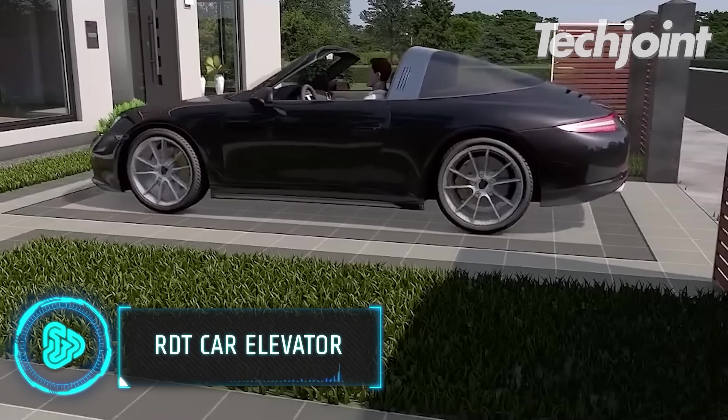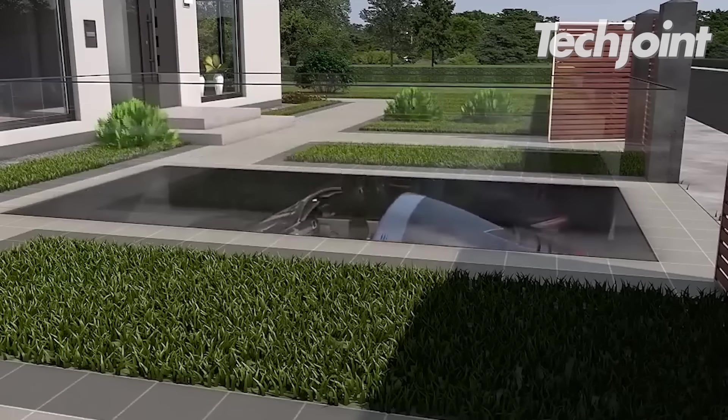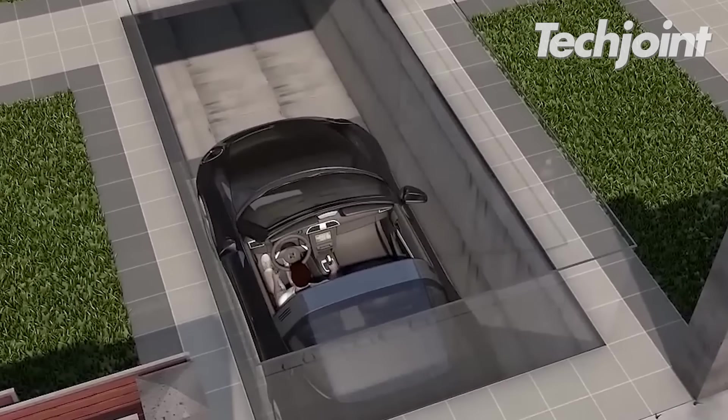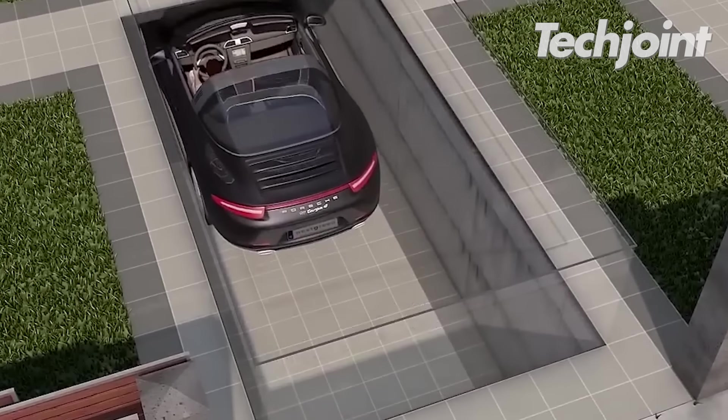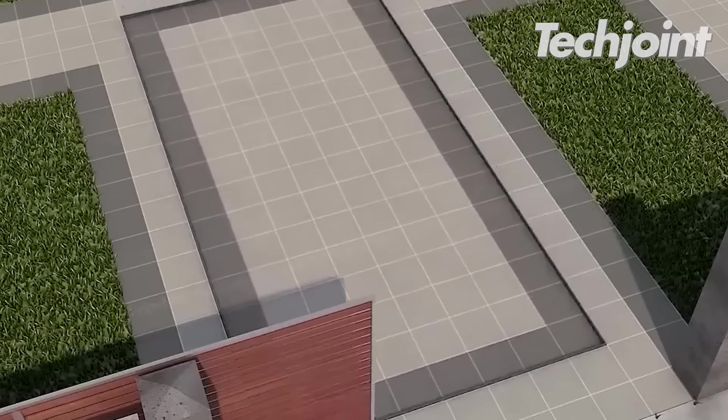The RDT car elevator is a novel parking solution that allows you to multiply your parking places. It is sleek and a lot more space-saving than regular parking. It is powered by a scissor lift or side piston system that lifts automobiles to one or more underground levels.